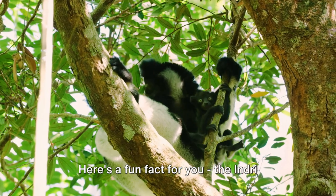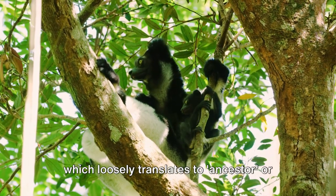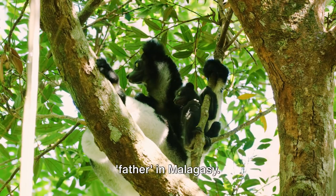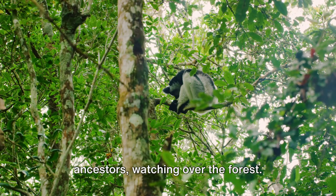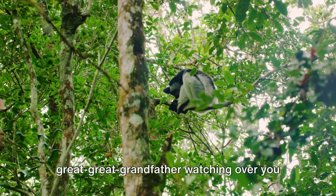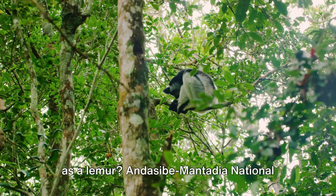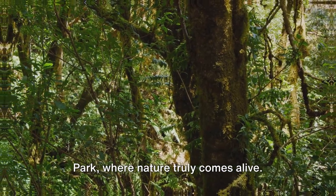Here's a fun fact: the Indri lemurs are also known as the Babakoto, which loosely translates to 'ancestor' or 'father' in Malagasy. It's believed they are the spirits of the ancestors, watching over the forest. Can you imagine having your great-great-grandfather watching over you as a lemur? Andasibe Mantadia National Park — where nature truly comes alive.